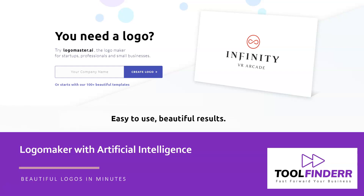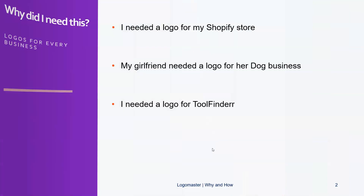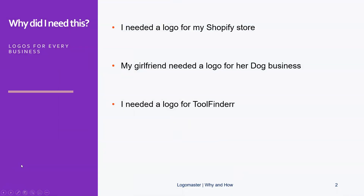Why did I need this? Well, as I mentioned, for every business you need a logo. I have tried lots of things online — for example, a Shopify store — and I needed a logo for that obviously. My girlfriend needed a logo for her dog business, and I needed a logo for Tool Finder, which is the business that this presentation currently falls under. To show you how these logos turned out, I can just better visualize them by showing them to you.